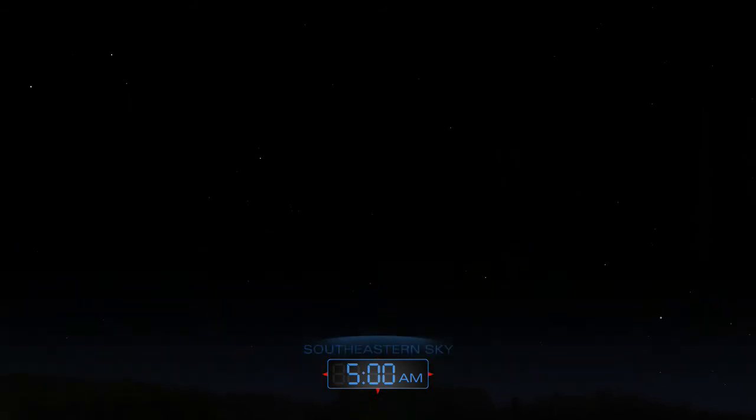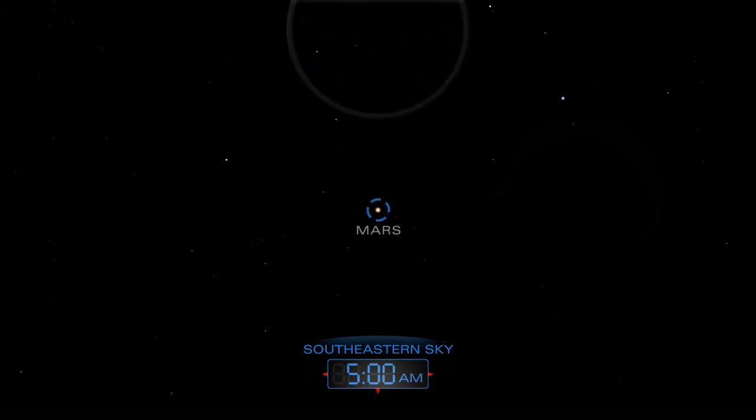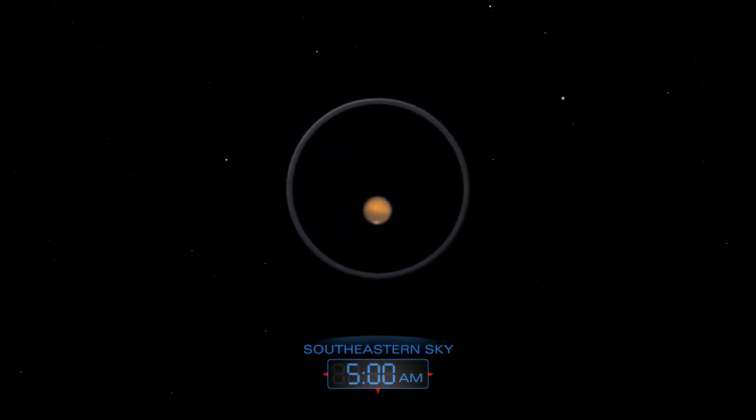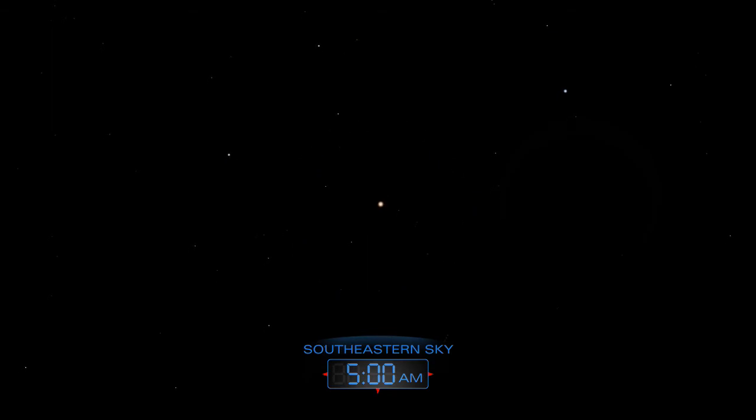Both Mars and Saturn are early morning planets this month. Mars is up all morning long and climbs high into the sky before dawn. Saturn appears a little later in the morning, shining above the southeastern horizon well before sunrise.